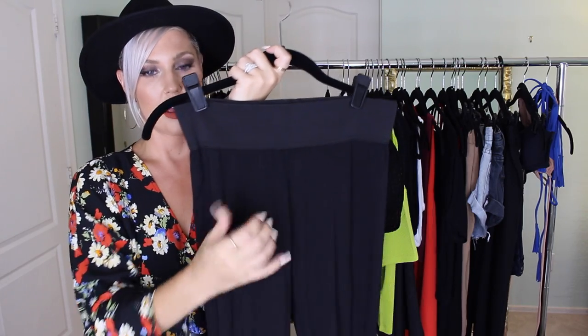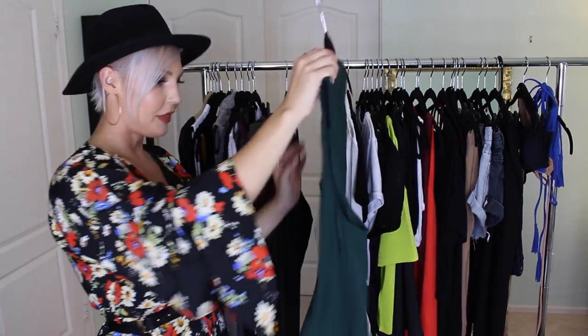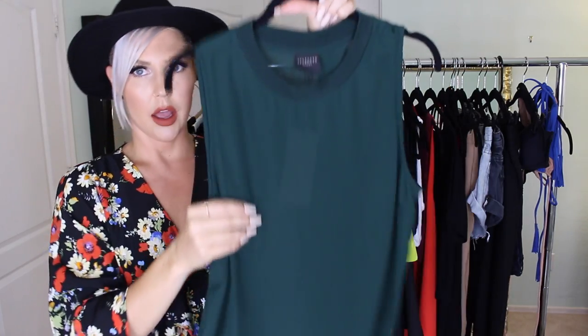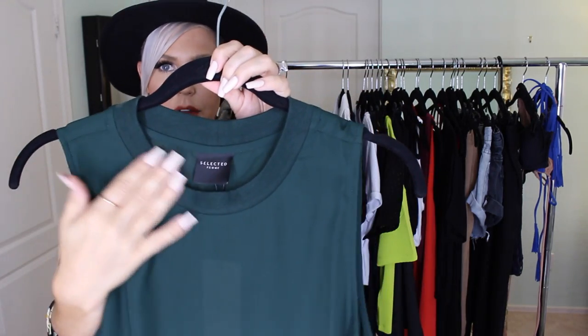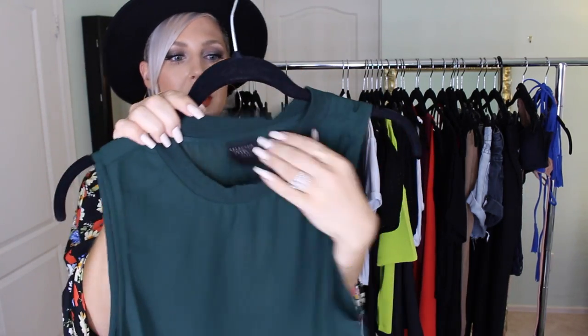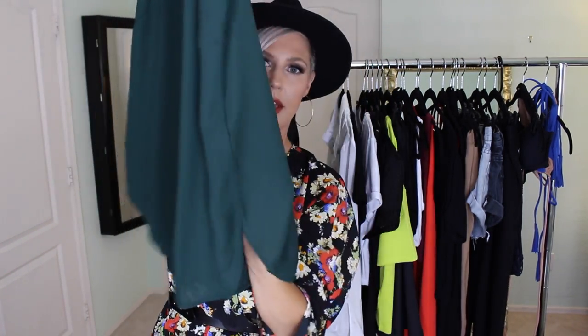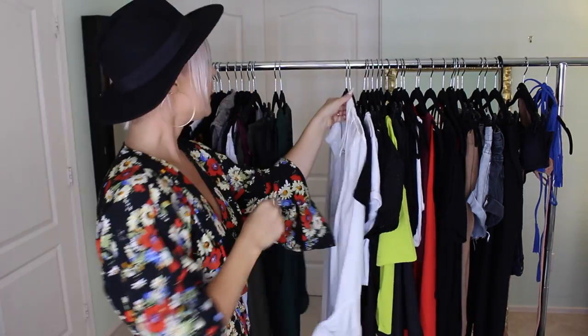To go with those leggings, I got this green sleeveless long blouse. I love how the color adds interest — it's a slinky material, long enough for leggings, with side slits. I'm really into that khaki army camo color for fall.